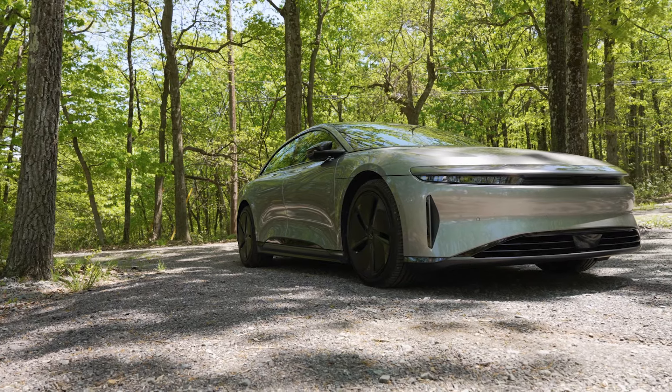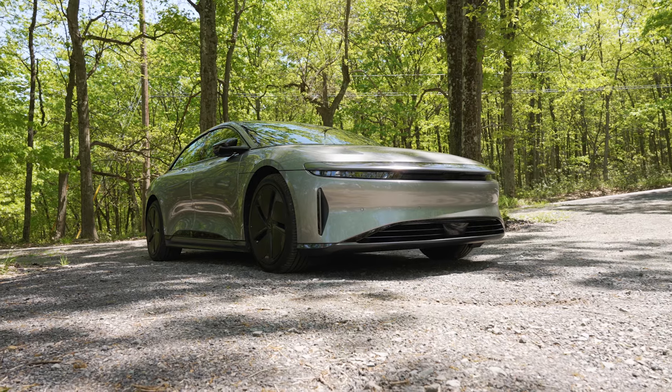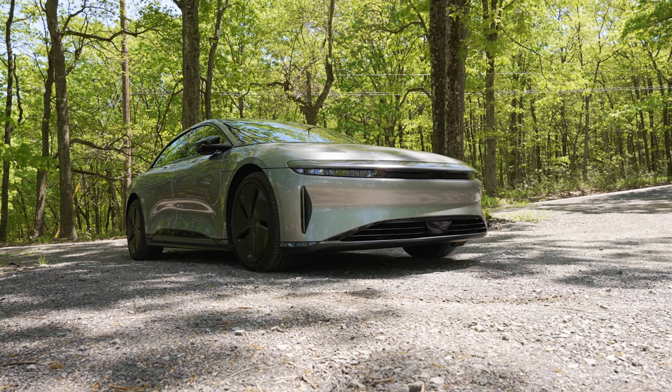Lucid is known for producing sedans that have among the longest ranges of electric cars but also deliver a lot of horsepower. The model that we're driving, the Grand Touring, has a 400-mile range and produces 620 horsepower, but if you move up to the Grand Touring Performance, that has a 519-mile range and 800 horsepower.